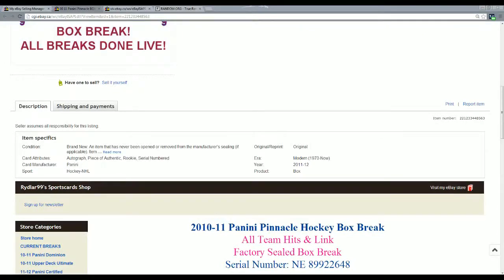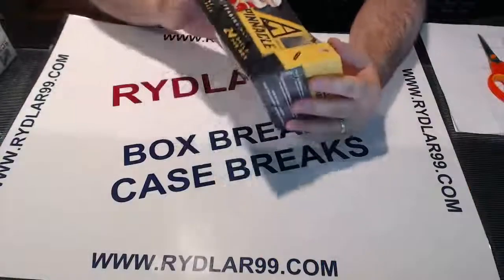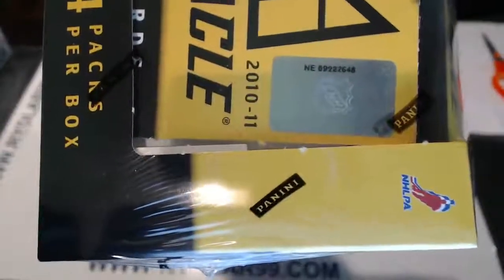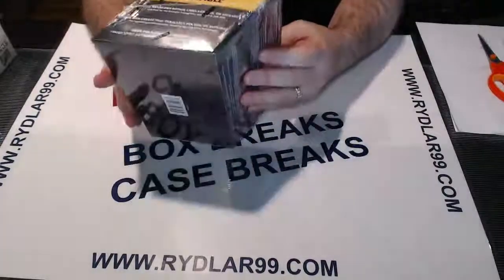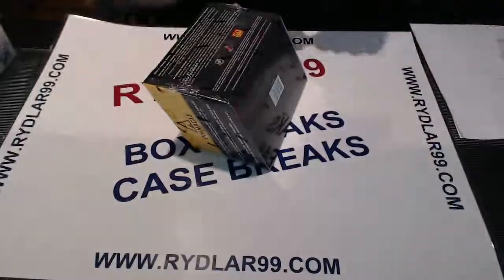Let's go to the webcam. Remember, the 648 was the last serial — NE89922648. If you're full screen on YouTube you should be able to see that no problem. Pinnacle Hobby Box: 24 packs per box, 8 cards per pack. Base cards do not ship. It would take me probably an hour to sort them all out for everybody just to do the base cards for this one.